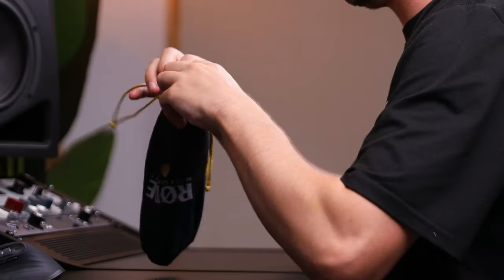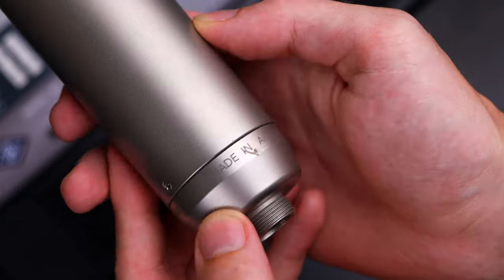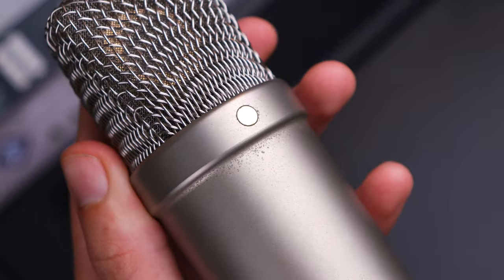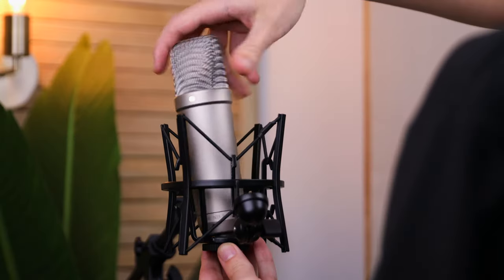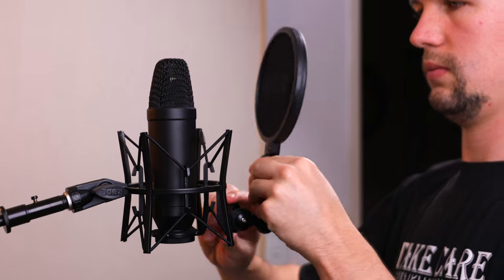As many of you know, the Rode NT1-A was the first condenser microphone I ever owned. I've had this microphone for around 11 years now, and even though it's got a few scratches and a little rust, this microphone is solid. It's crazy that Rode offers a 10-year warranty when you grab yourself an NT1, but I guess it's a statement to the microphone quality you can expect. For me personally, the Rode NT1-A is a great sounding microphone, and there's something about the warm, silky character of the NT1 that makes it great for quality vocal recording. But when it comes to the Signature Series, Rode have gotten a little bit more creative.